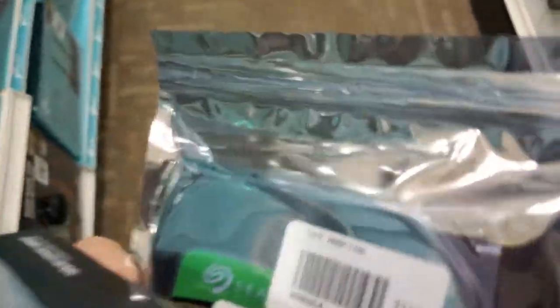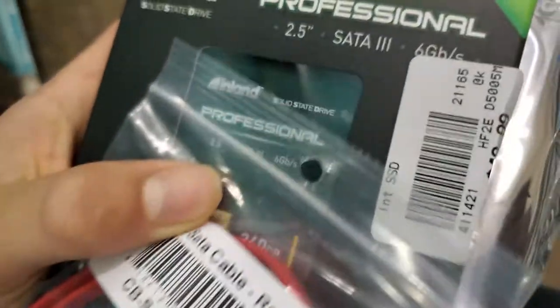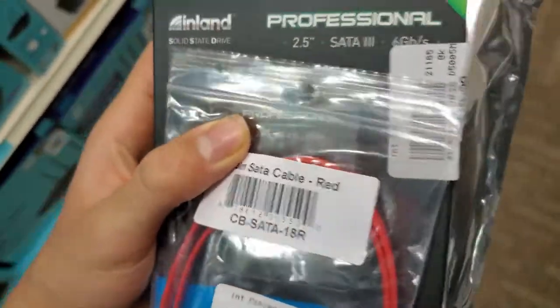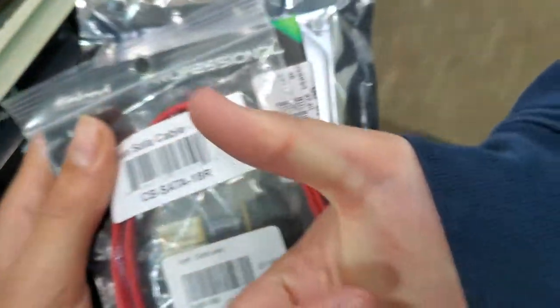This is for my gaming PC build video. We got the Seagate 1TB Barracuda refurbished, and it was on sale, a SATA cable, and then we have a 240GB SSD so we can have some SSD in it. The PC video should already be posted — there should be a card up top right around my thumb. So we're going to check this out and then end the video. This is what I got.